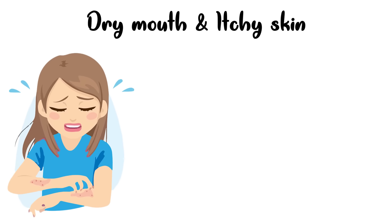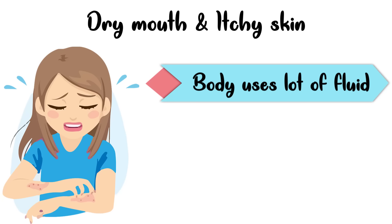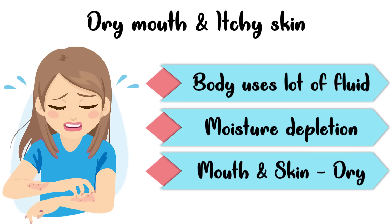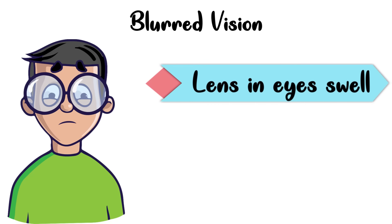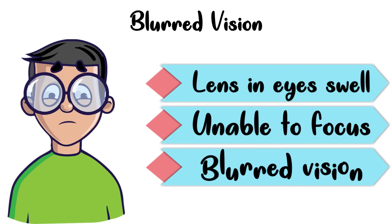The third sign is dry mouth and itchy skin. Because the body is using a lot of fluid to make urine, there's less moisture available for other things, which can make you dehydrated and your mouth may feel dry. Dry skin can also make you itchy. The fourth sign is blurred vision. The changing fluid levels in the body can make the lens in the eye swell up, and since the lenses change shape and can't focus properly, your vision becomes blurred.